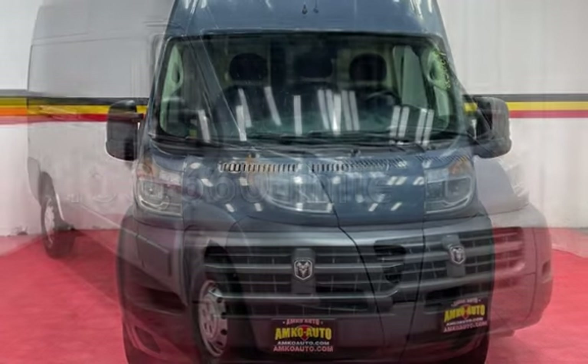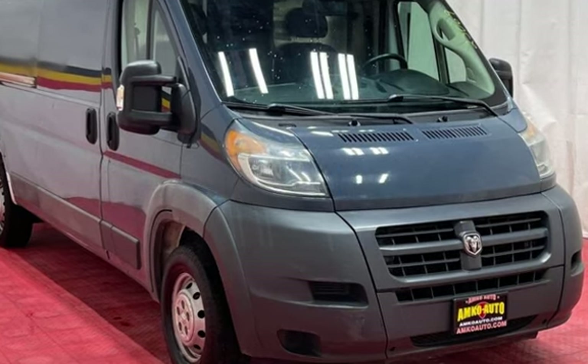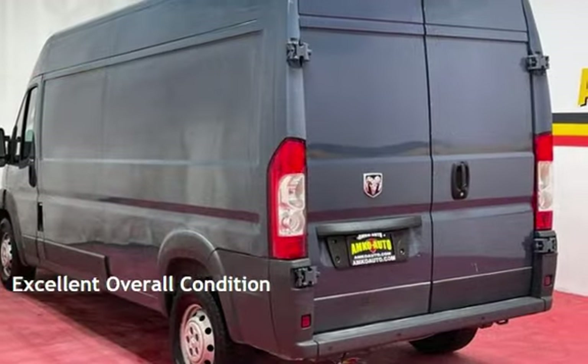This Ram has less than 151,000 miles on the odometer. This vehicle is in excellent overall condition.